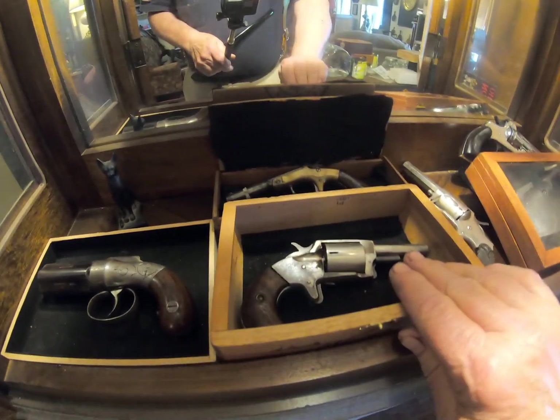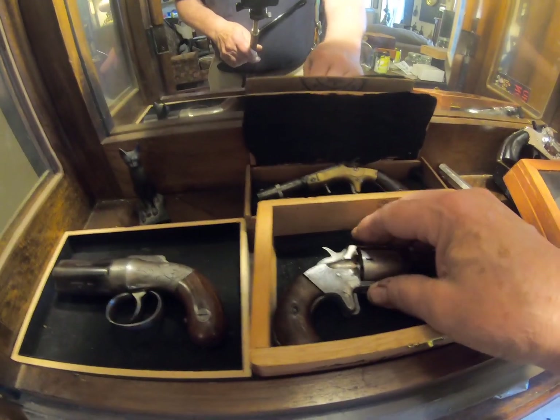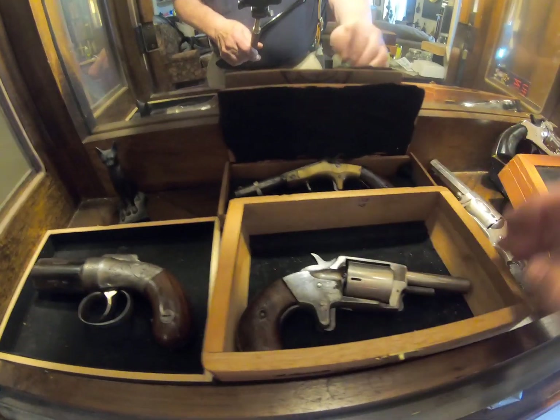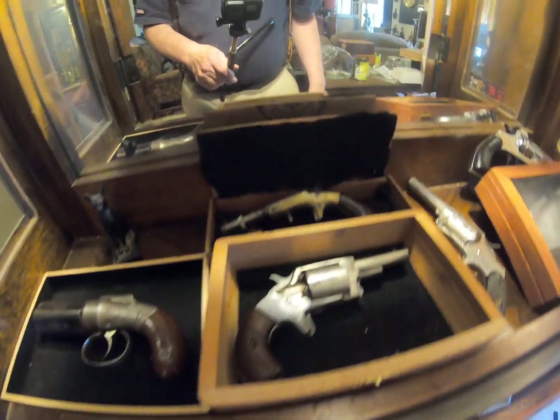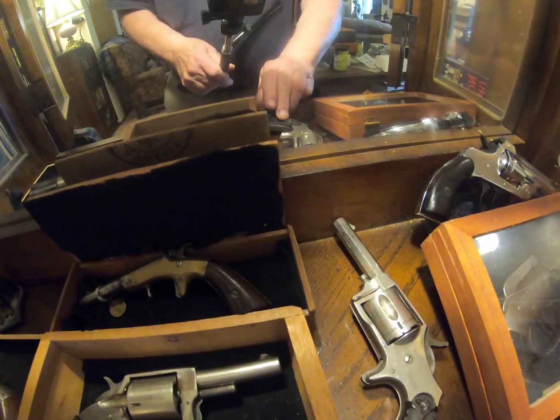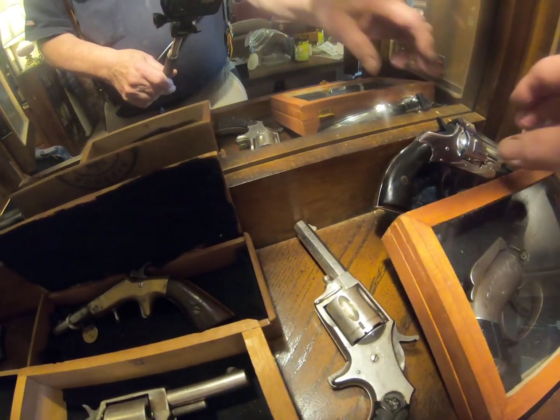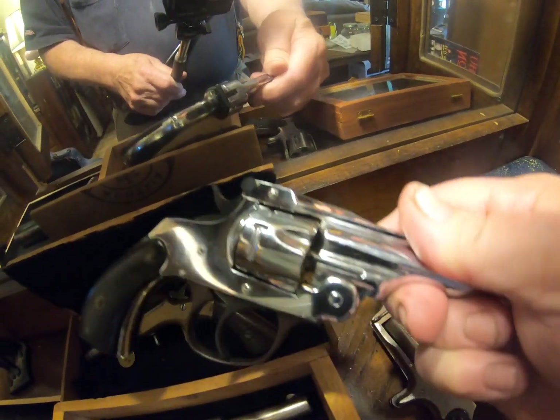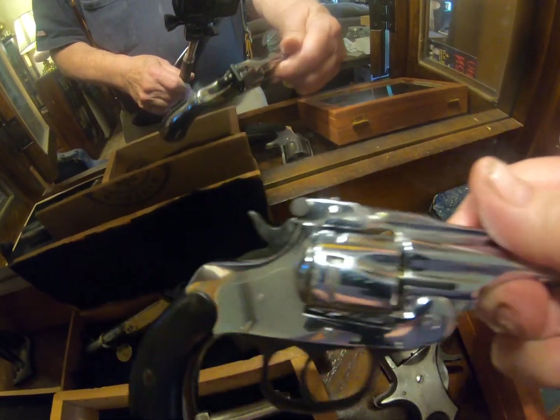And this is the Wesson & Richardson... Harrington. Harrington & Wesson 32 rimfire. And that's an Ivor Johnson rimfire. And this is a 32 short Ivor Johnson that's just beautifully chromed.